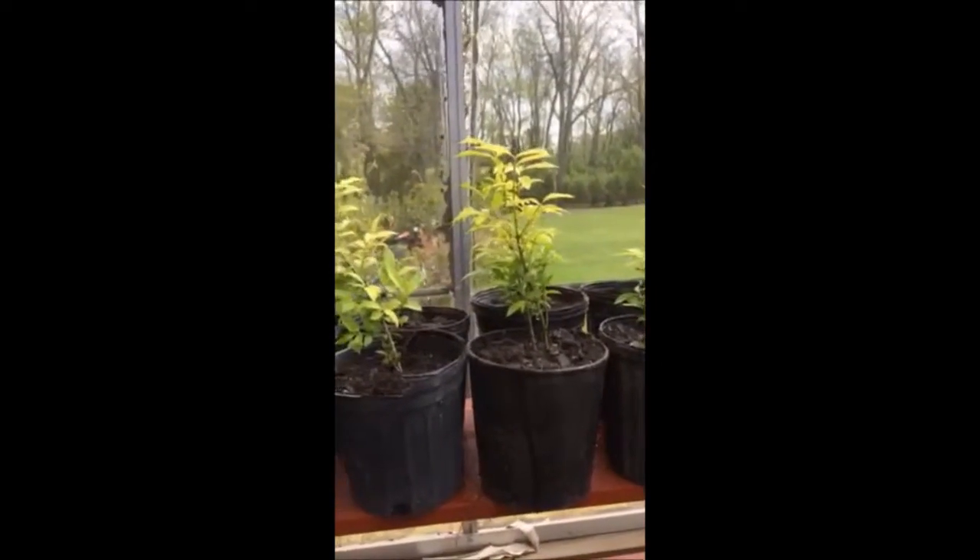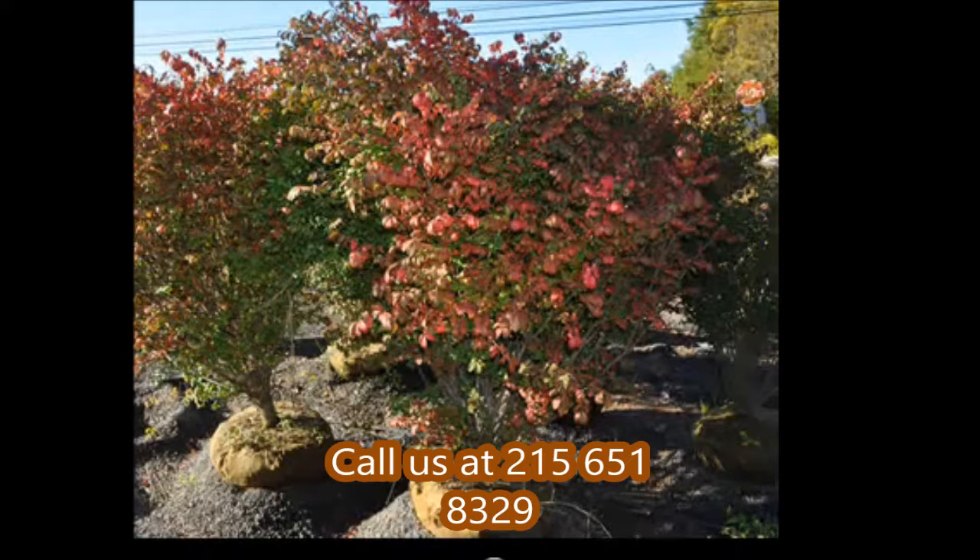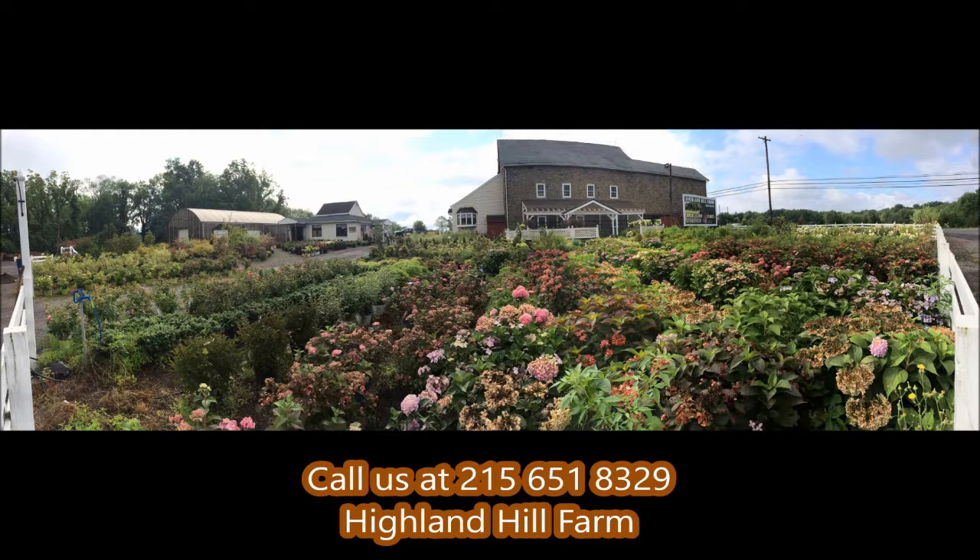This is Bill at Highland Hill Farm. If you need help, you can call us at 215-651-8329 for burning bushes. If you need help with plant selections, call us at Highland Hill Farm — we'd be glad to offer assistance.